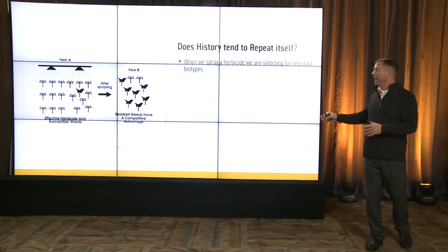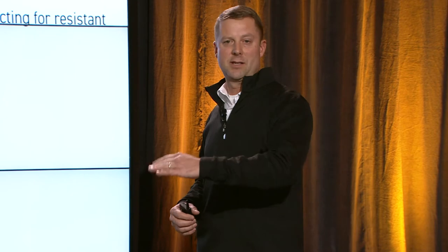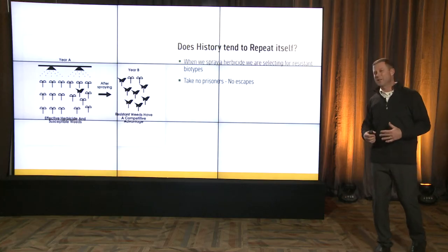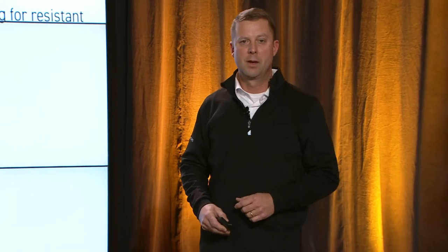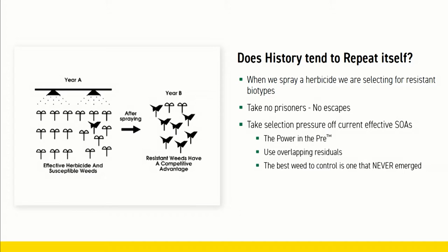We know that history kind of repeats itself. A lot of our post-herbicides in soybeans — we have resistant weeds now. So how do we combat that? How do we not select for those resistant biotypes? One is we've got to take no prisoners. We want no escapes in our weed control program. The other way is through taking pressure off our current sites of action herbicides.